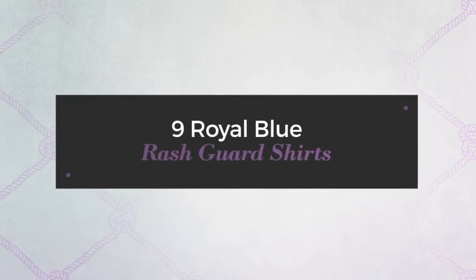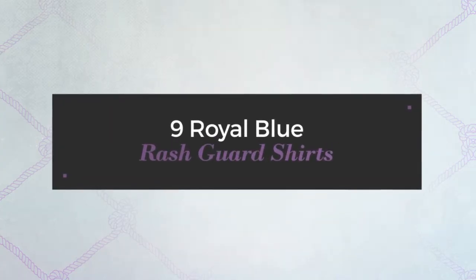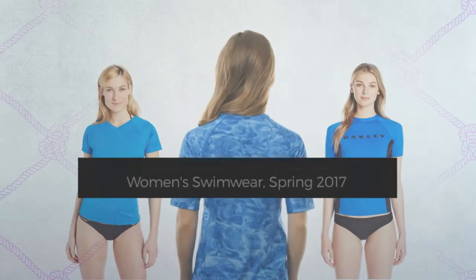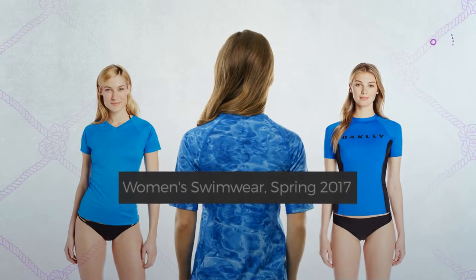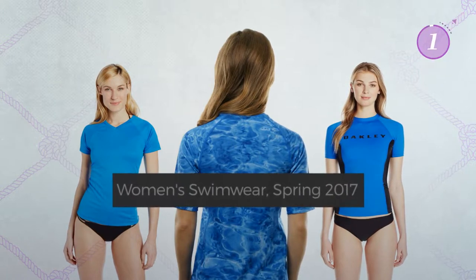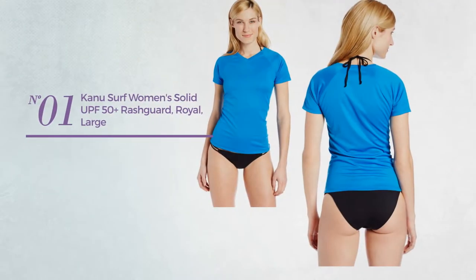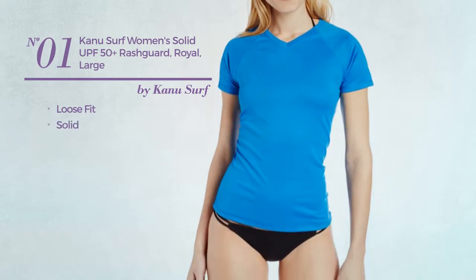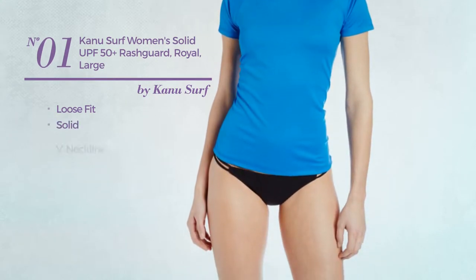Nine royal blue rash guard shirts, women's swimwear spring 2017. At any time, click the circle and get the details about your favorite rash guard shirts. Number one: a loose fit garment featuring a solid look. This garment includes the neckline and short sleeves.